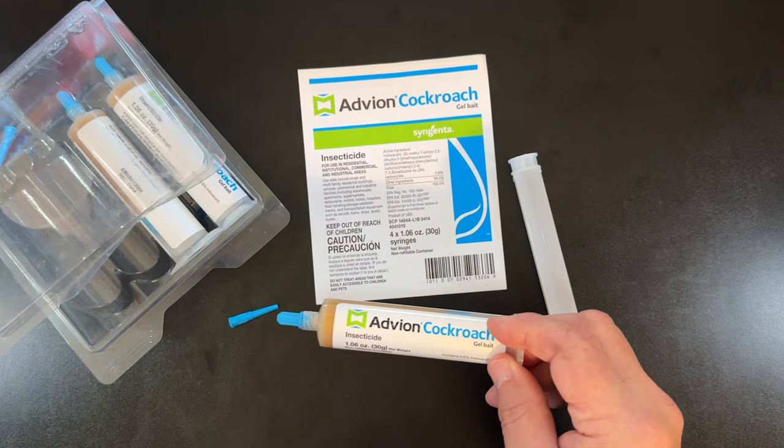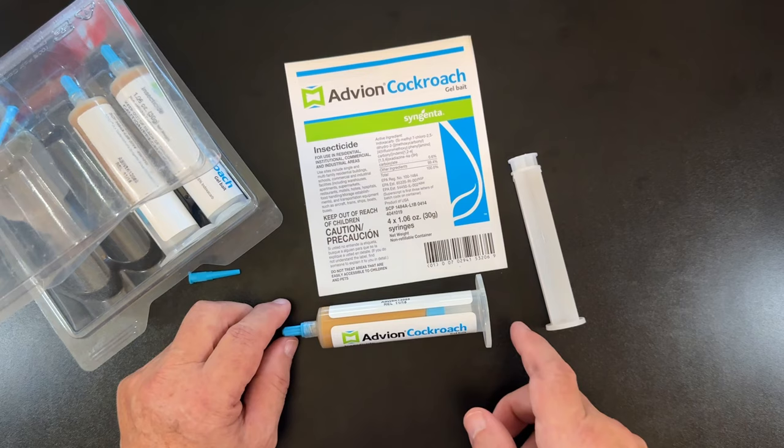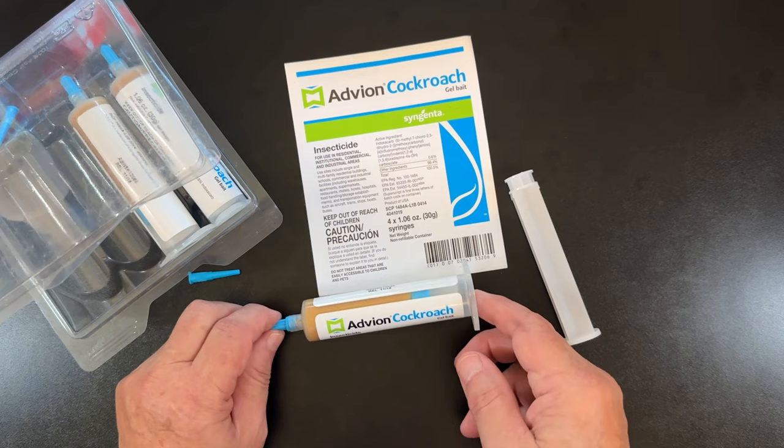The German cockroach, the American cockroach — just all sorts of different kinds, and I'm sure just about everything that would crawl or creep around your house. And it doesn't cost you an arm and a leg to get an exterminator to come out and do it for you. Advion Cockroach Bait — I really, really like this stuff. You will too, and I hope that helps your problem.